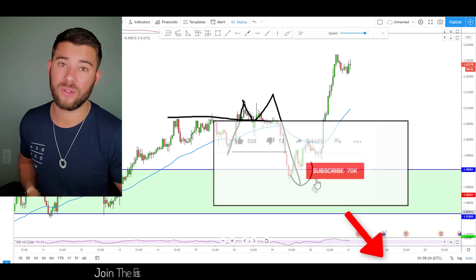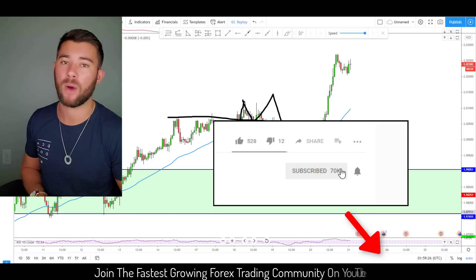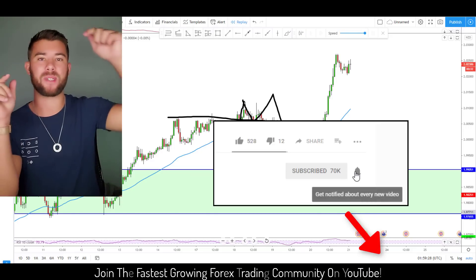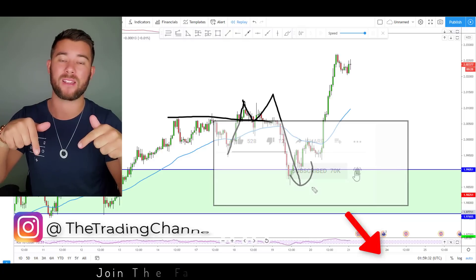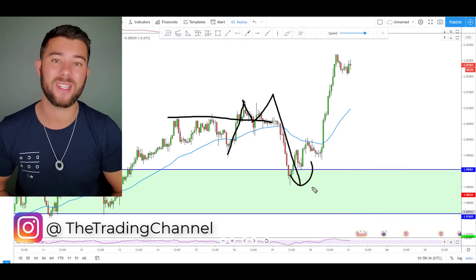I'm going to let the intro and disclaimer roll. While I do, make sure you go ahead and click that like button to help out with the YouTube algorithm. Go ahead and click subscribe — it's down below the video to the right-hand side of the notification bell. Follow us over on Instagram at The Trading Channel, and I'll see you after the intro and disclaimer.